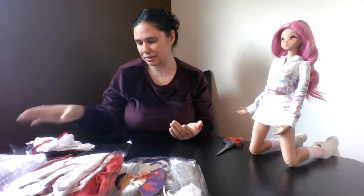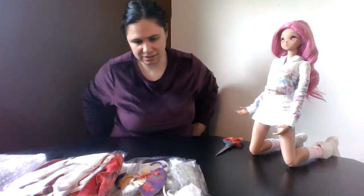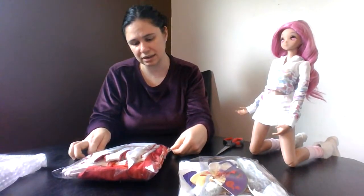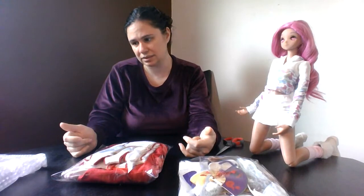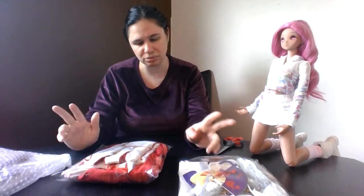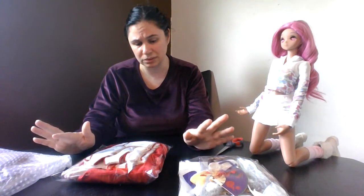I'm excited to put it on her and see how it looks on my Angel Celia girl — all those things are for her I think. So this, I believe, is a one-third size outfit. I really tried to double check the sizing. Actually this might be for Angel Celia too, because I got two of those shrine maiden or priestess outfits — one was one-third and one might have been Obitsu size, or they might have been both one-third.